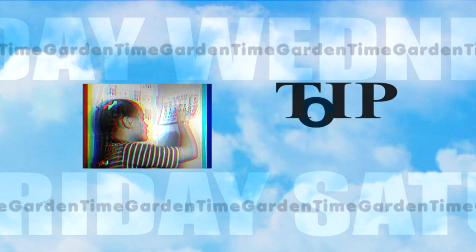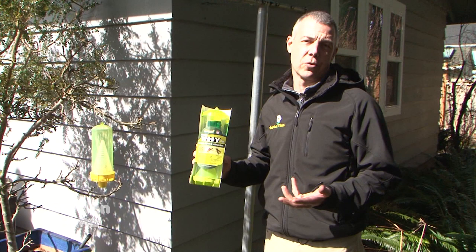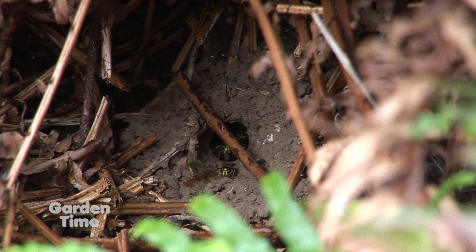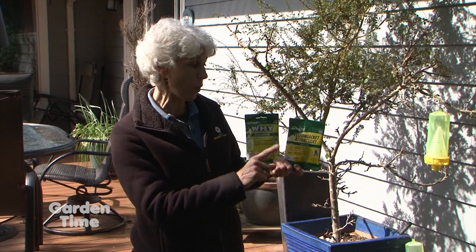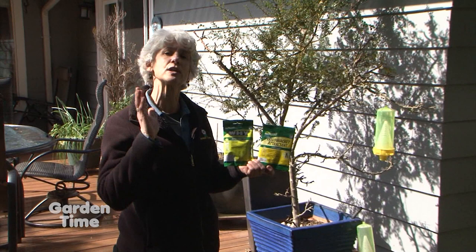It's not too early to start thinking about summer picnics and barbecues, which means getting out your wasp, yellowjacket, and hornet traps. Now is the time of year when the queens are coming out — set your traps now to catch them before they nest. You can get the whole kit of a trap and attractants at your independent garden center. If you have a trap from last year, you just need new attractant. There are attractants specifically for wasp and hornet, and ones specifically for yellowjackets. Replenish it every few weeks, and start now for a pest-free summer.